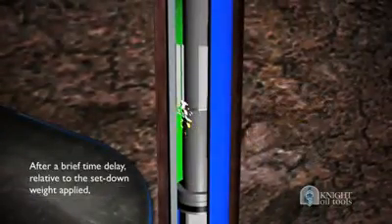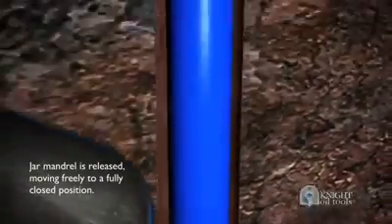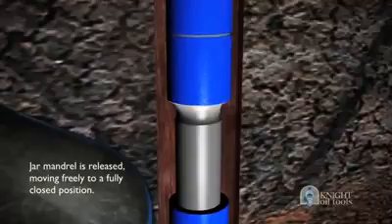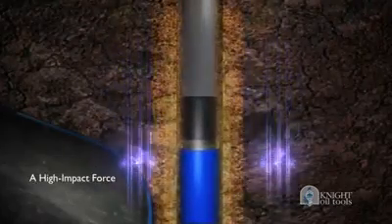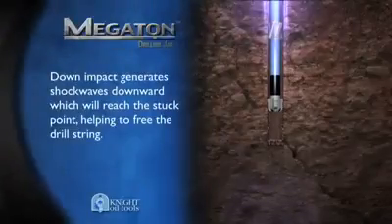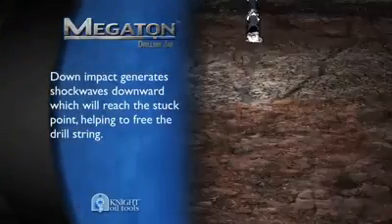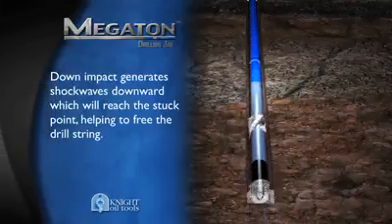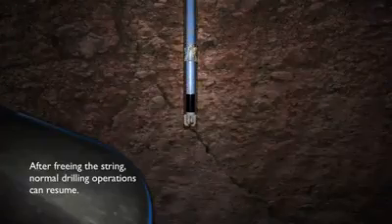This allows the driller to vary the amount of set-down weight applied to the desired level. After a brief time delay relative to the set-down weight applied, the jar mandrel is released, moving freely to a fully closed position. The result is a high-impact force — the down-impact generates shockwaves downward, which will reach the stuck point, helping to free the drill string. After freeing the string, normal drilling operations can resume.